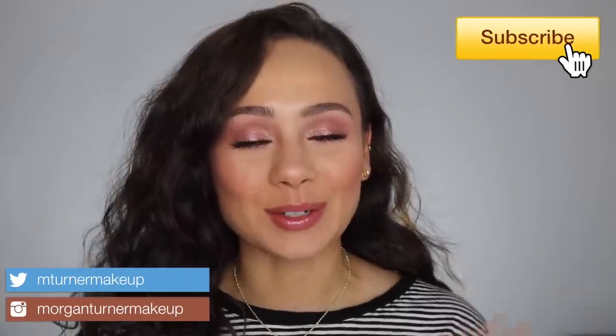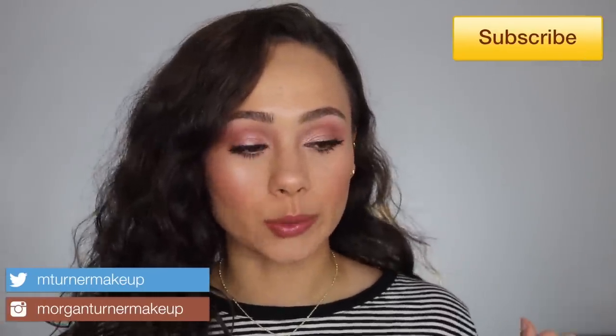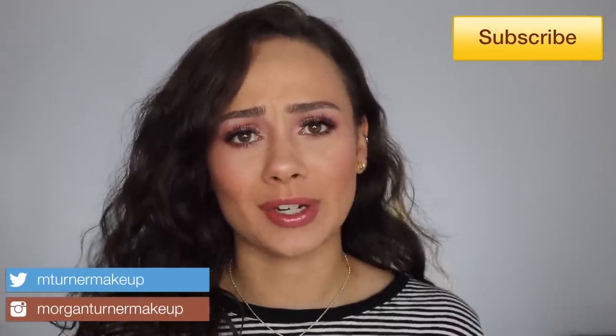Hi guys, welcome to my channel! For today's video — one of my favorite videos to film — this is my Sephora Holiday Bonus Event recommendations. If you want to see the best products I think you should get for the bonus event, just keep watching.